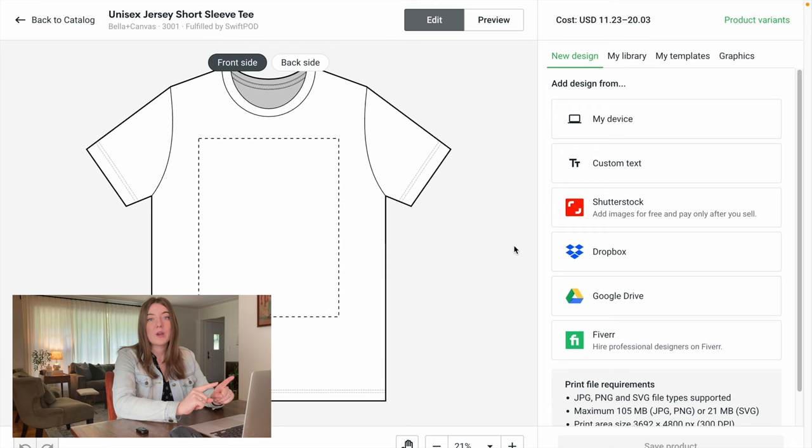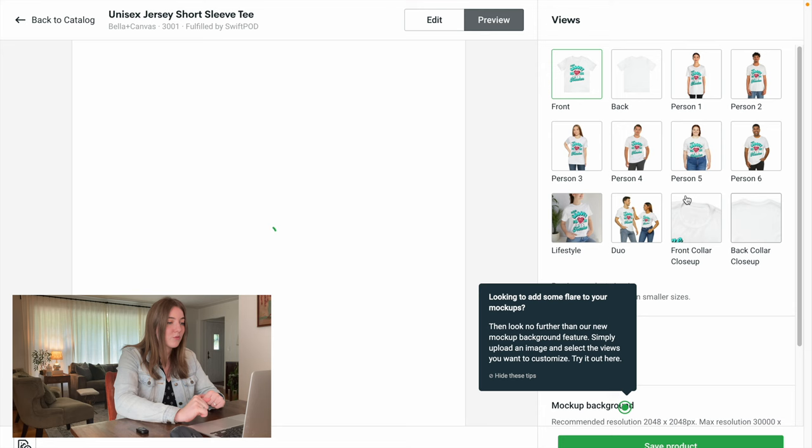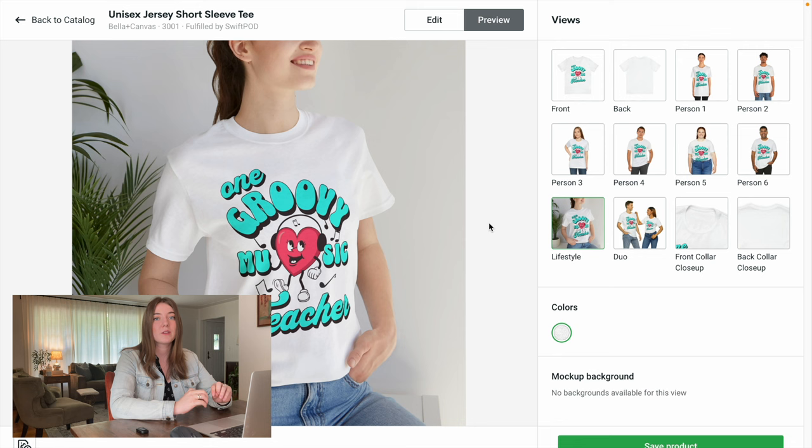I'm going to download that, changing it to pixels and making sure it's at least 300 DPI. Then I'll remove the background and download as a PNG. Over on Printify, I've uploaded the product so you can see what it would look like in an actual listing. Once the position looks good, we can preview it — and that looks pretty good. You can see what it would actually look like on a person. It definitely has that retro aesthetic we were going for, and I know this shirt will sell really well.